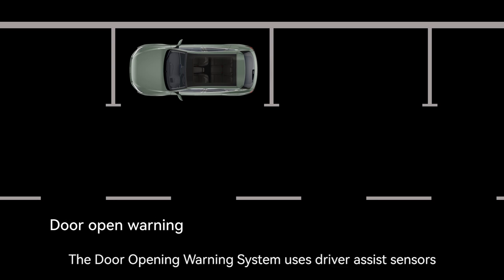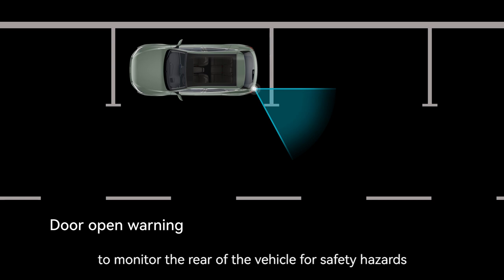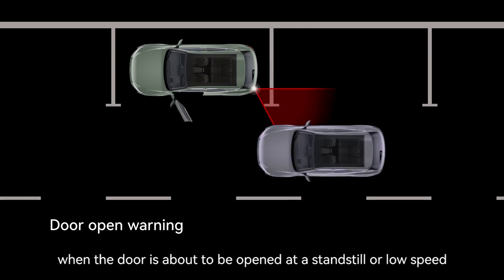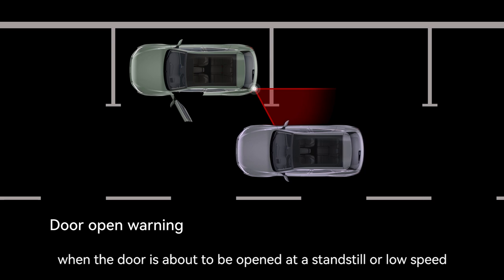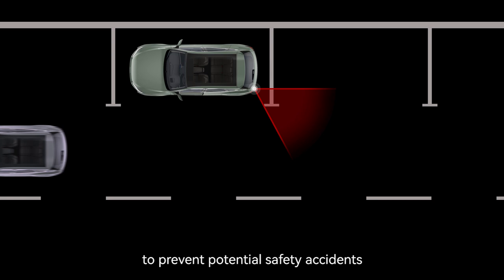DOW, the Door Opening Warning system, uses driver assist sensors on the left and right of the rear bumper to monitor the rear of the vehicle for safety hazards when the door is about to be opened at a standstill or low speed, alerting passengers with audio and visual warnings to prevent potential safety accidents.